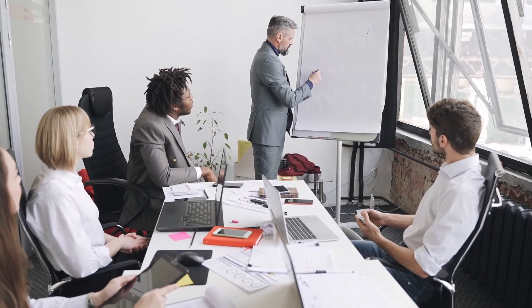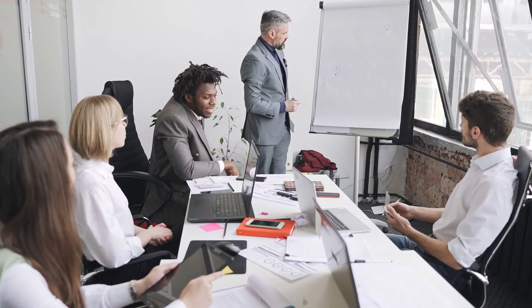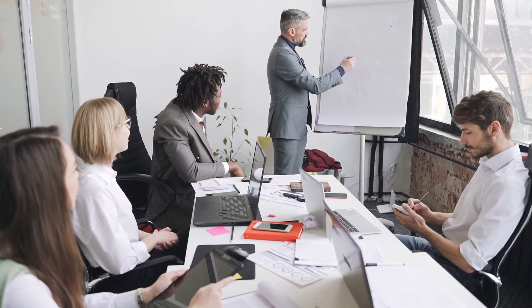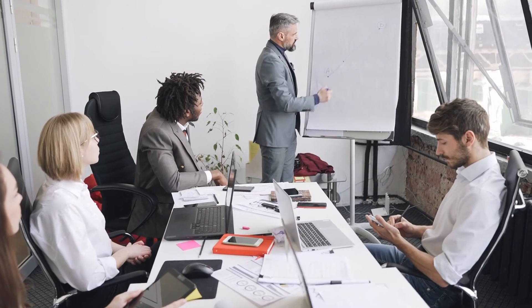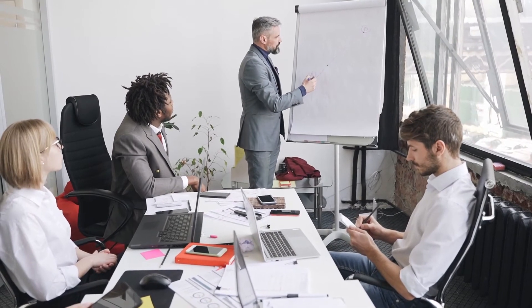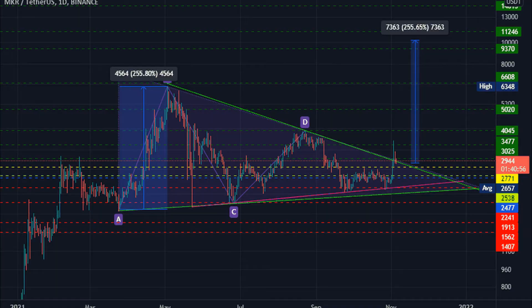Maker price prediction April 2030: The price of Maker is predicted to reach a minimum value of $75,624.44. The MKR price could reach a maximum value of $85,656.50, with the average trading price of $79,070.51 throughout 2030.